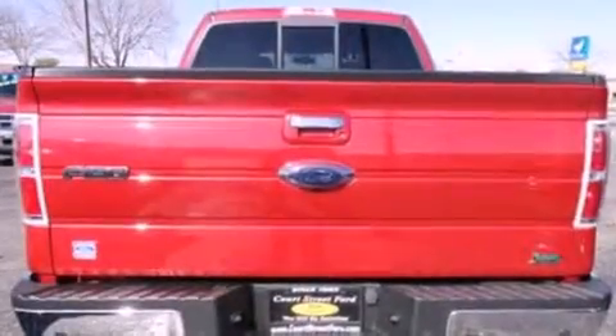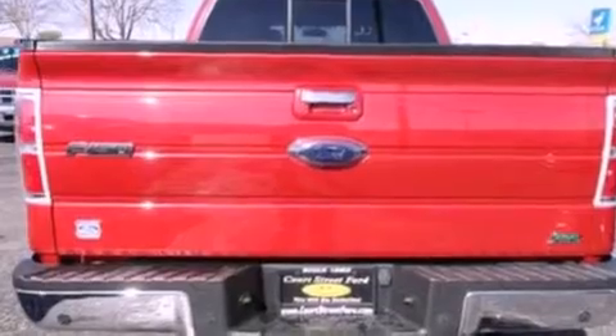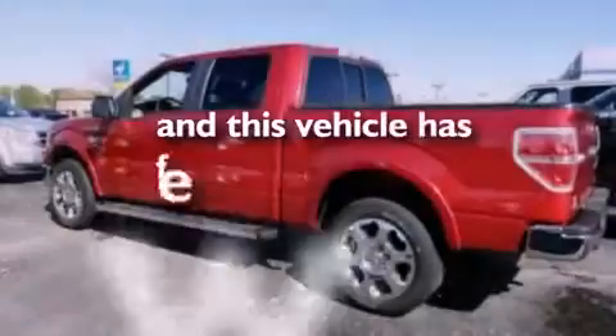Stylish premium wheels, a bed liner, side curtain airbags, and this vehicle has less than 39,000 miles.